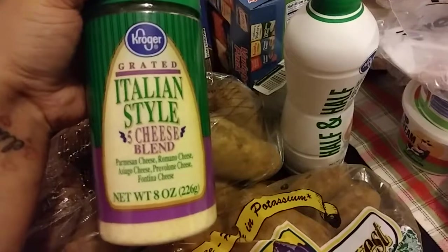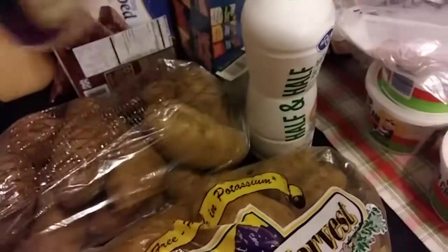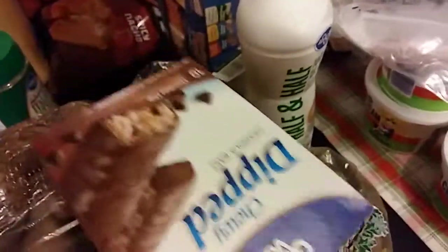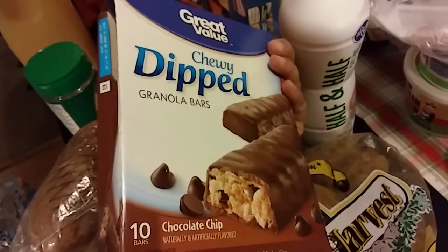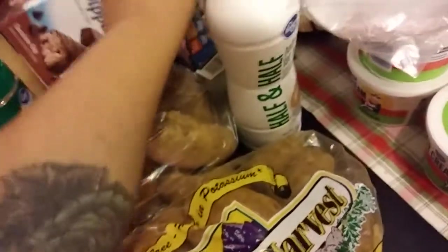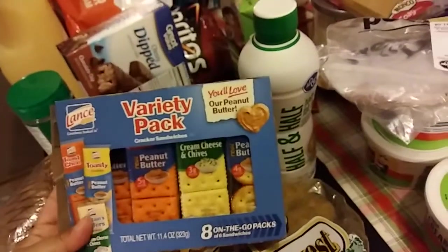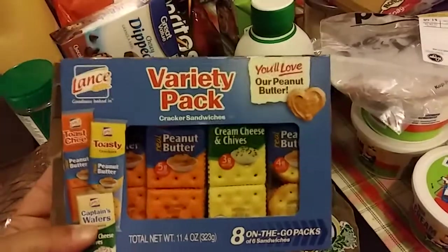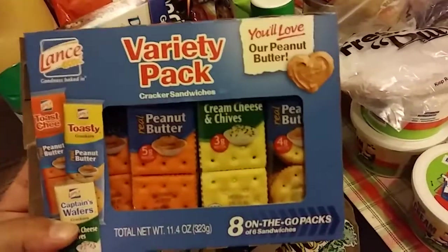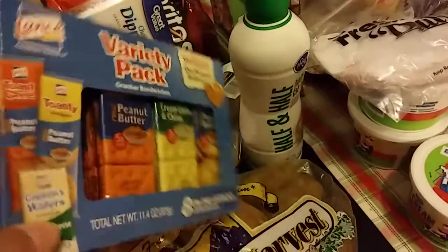I also picked up some Italian style cheese blend — you can see all the different kinds of cheeses there. I picked up a box of chewy dipped chocolate chip granola bars. They've already been broken into — a couple of snacks gone. It's a combined haul from yesterday and today. I also picked up a variety pack of crackers with cheese and peanut butter and all different kinds.